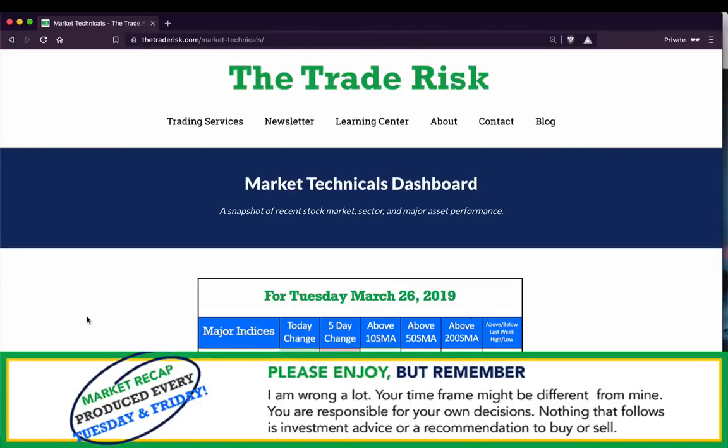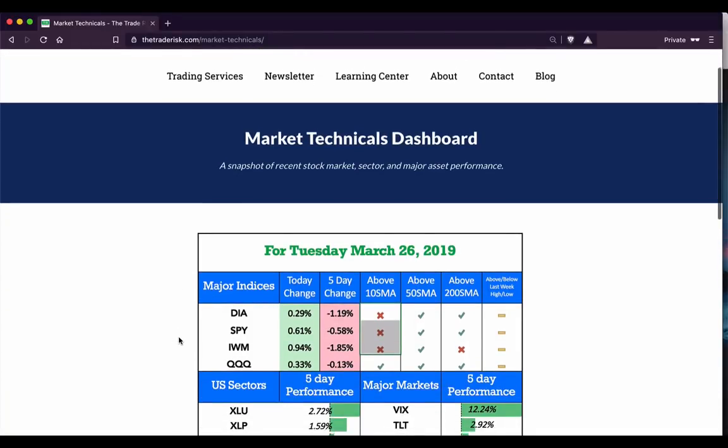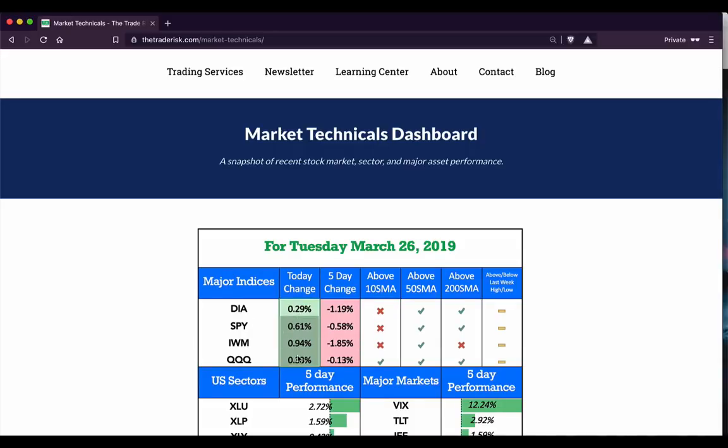Hey everyone, it's Evan here from The Trade Risk on Tuesday March 26th, with a midweek market recap video. We're going to cover all of the major markets and the current market environment. We'll kick things off with our market technicals dashboard — you can see we were green right across the board today.